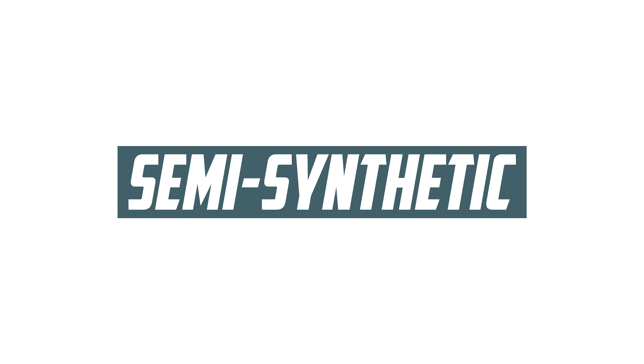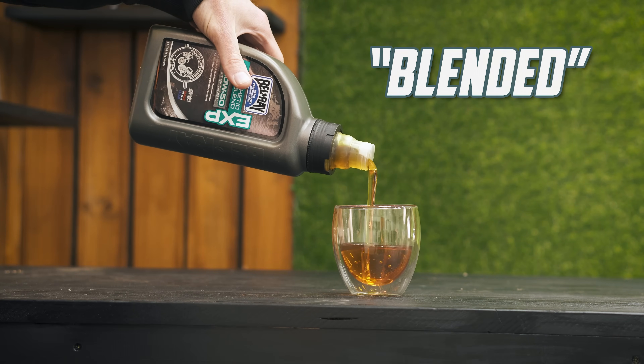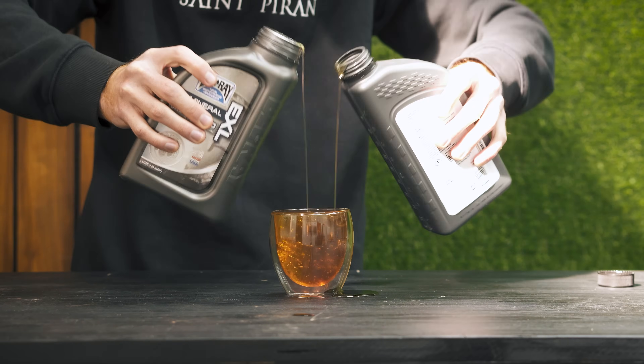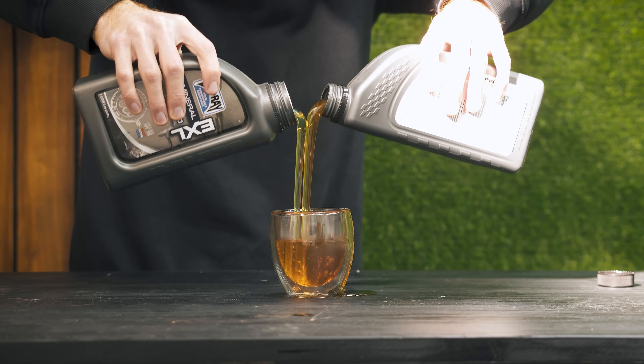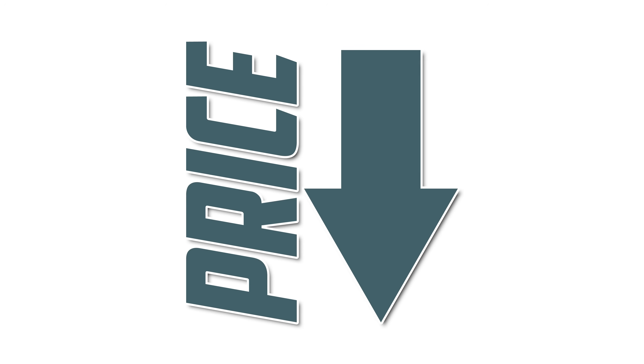And then we have the middleman: semi-synthetic, or blended oils. They're exactly how they sound — a mix of mineral and synthetic oils to give you some of the benefits of synthetic oils while bringing the price point down a bit.